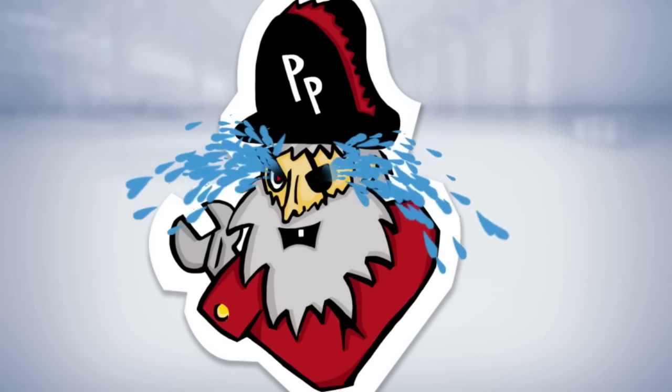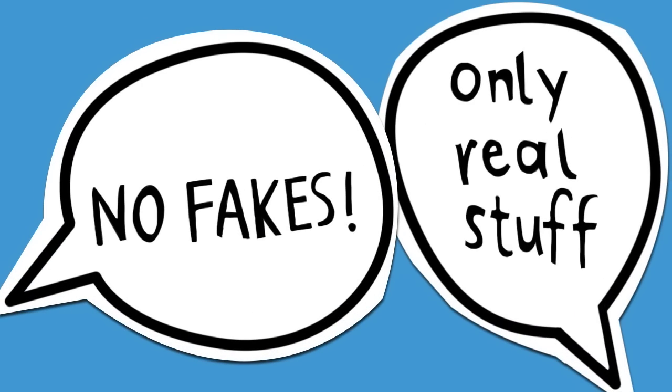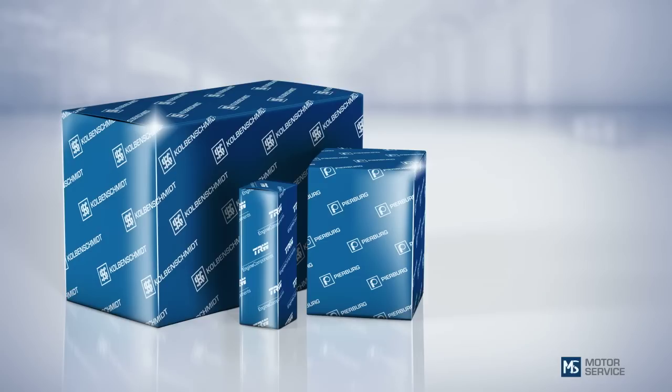That's it. And what does he think? Exactly. Us too. No fakes. Only real stuff.